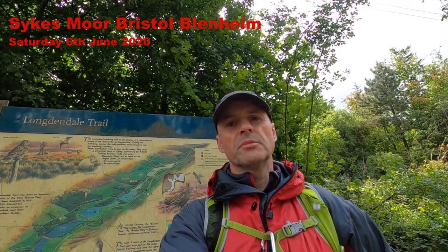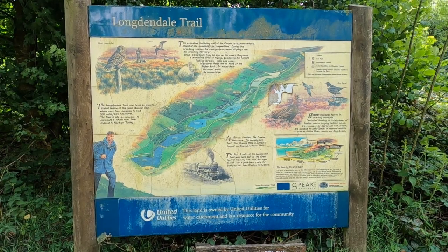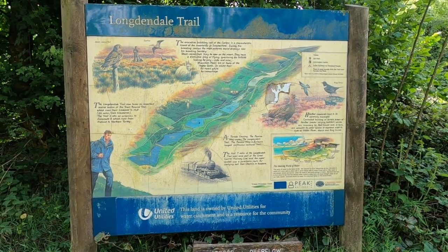Today's walk is in search of the crash site of a Bristol Blenheim which came down in 1939 on Sykes Moor near the top of Bleaklow. I've never visited the site before so let's see if we can have some success today. The walk starts at Torside Car Park on the Long Dendale Trail. After an incredibly dry May, this is the first Saturday in June and the forecast isn't terribly good, but as I leave the car park the sun's come out — I hope this is a sign of things to come.